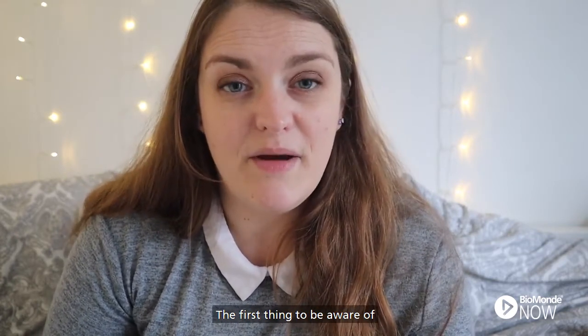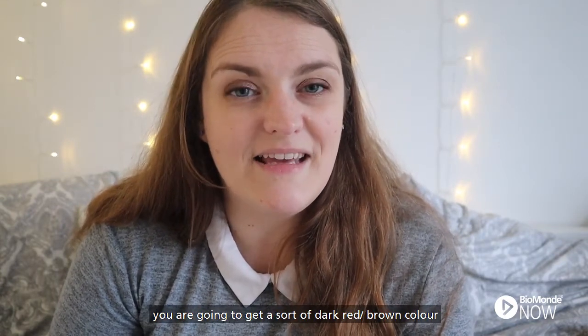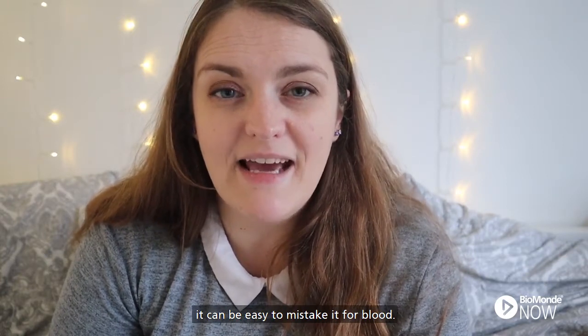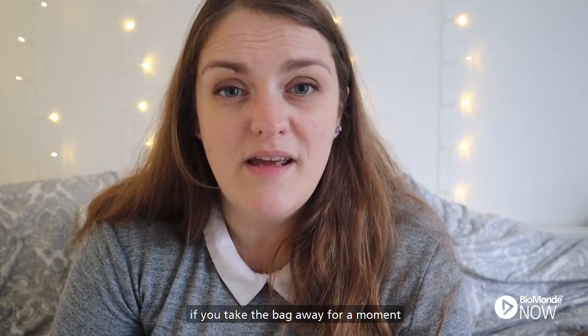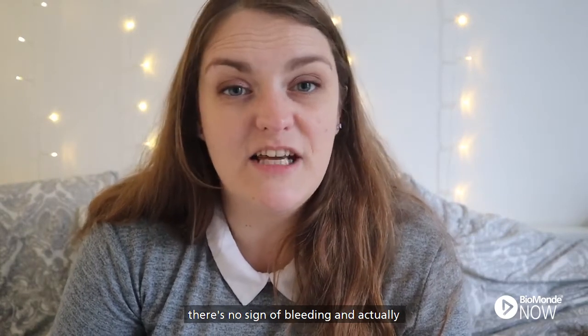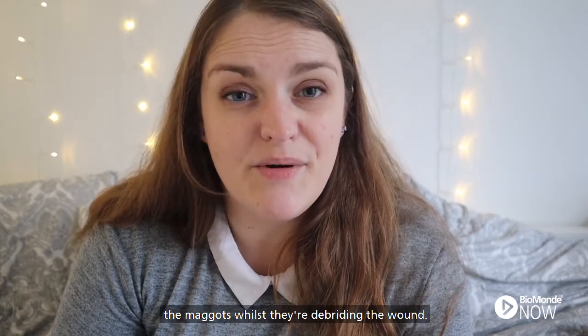The first thing to be aware of is that with the exudate that comes with maggot therapy, you are going to get a sort of dark red-brown colour. If you haven't seen it before, it can be easy to mistake it for blood, but often when you take the dressings down and take the bag away for a moment, you will see that the wound bed is healthy with no sign of bleeding — it was just the exudate being created by the maggots whilst they're debriding the wound.